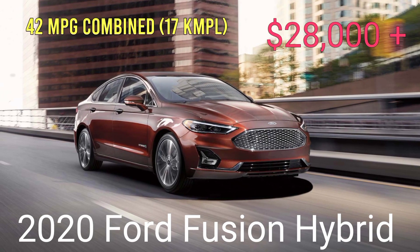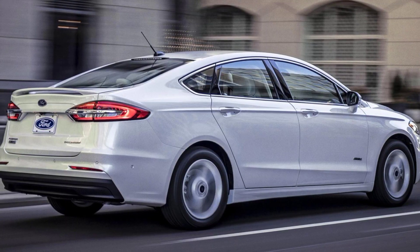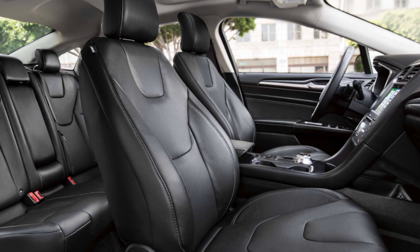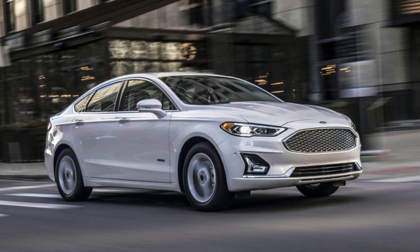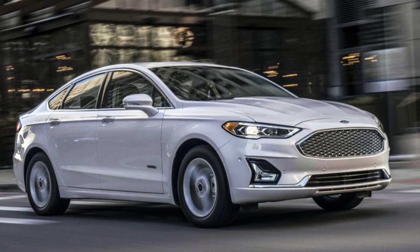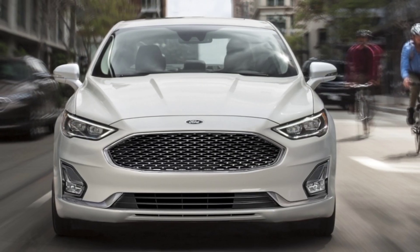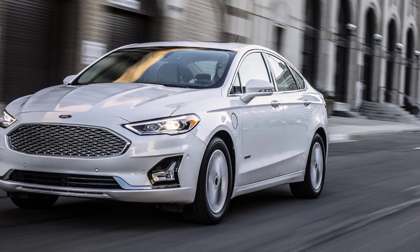The 2020 Ford Fusion Hybrid boasts sporty driving dynamics, an upscale interior, and more than enough room for adults in both of its rows of seats. While it's eager off the line, its acceleration is lackluster at highway speeds. In addition, this midsize car isn't as fuel-efficient as hybrid rivals and it's short on cargo space. The Fusion Hybrid comes from a generation of cars that earn good safety scores and above-average ratings for predicted reliability.